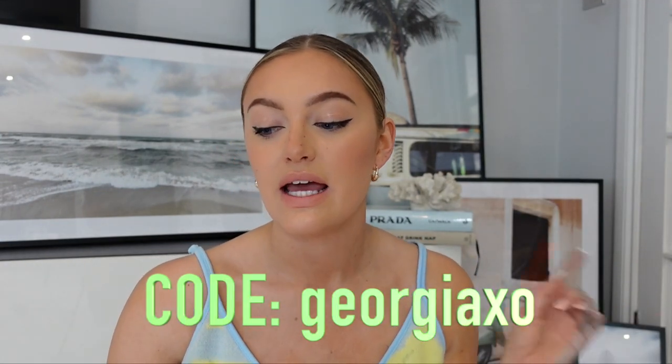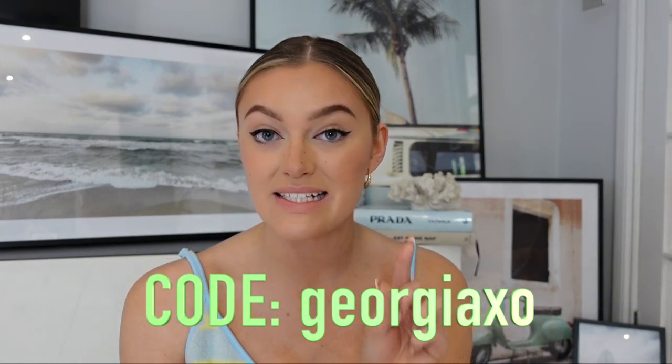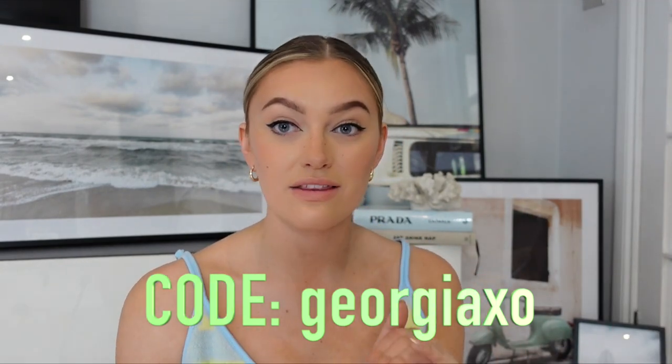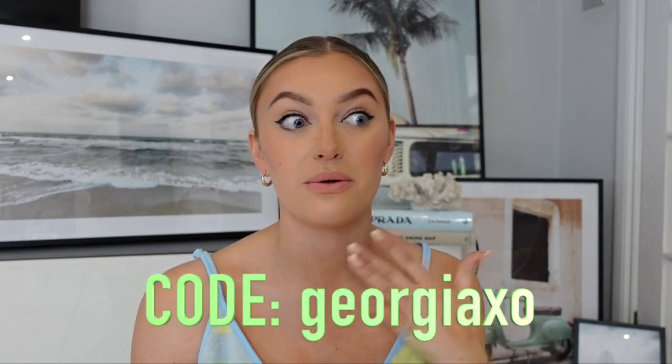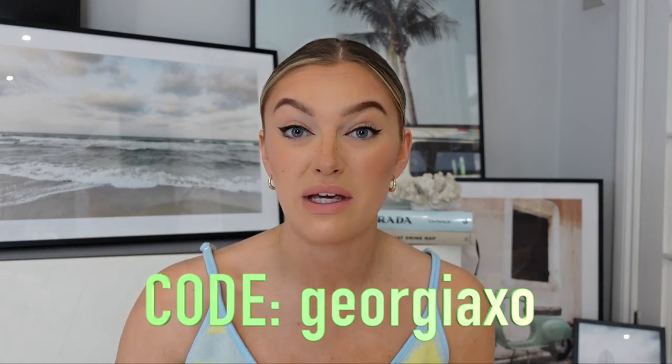My discount code is georgiaxo — I'll pop it in big letters across the screen. It gives you guys 25% off prints from Decenio and it will be valid until the 13th of May, so make sure you use it before midnight on the 13th because it might not be valid by the time you get around to going on the site. Just so you're aware, the code does not apply to frames or hand-picked personalized prints.